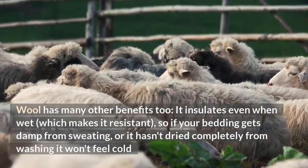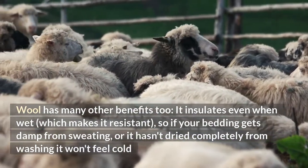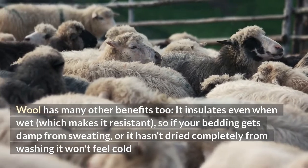Wool has many other benefits too — it insulates even when wet, which makes it resistant. So if your bedding gets damp from sweating, or it hasn't dried completely from washing, it won't feel cold.